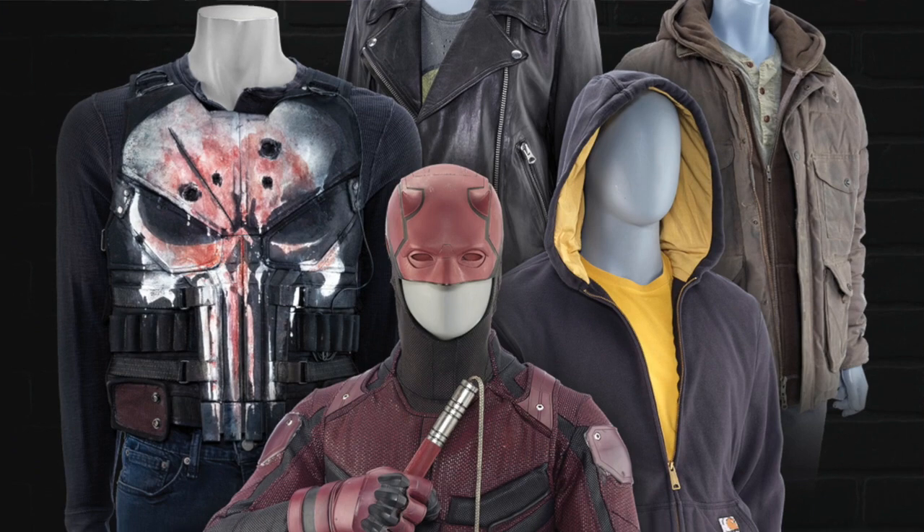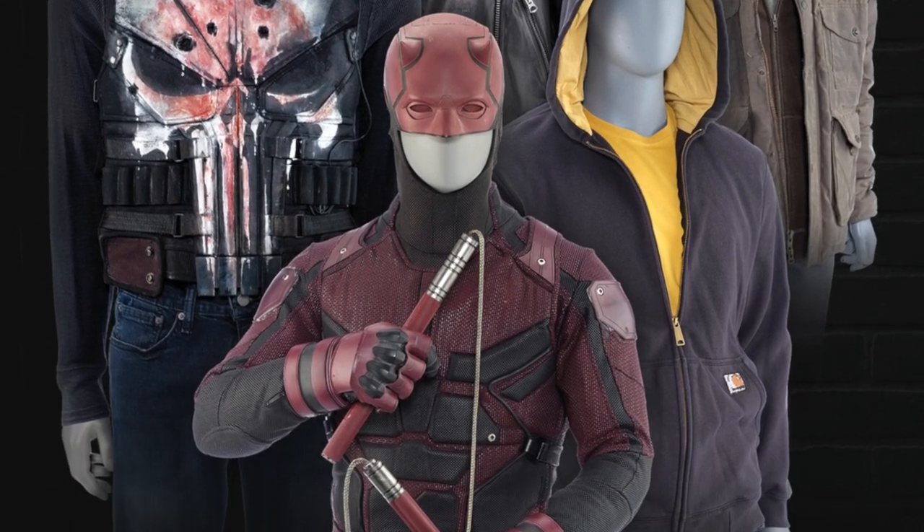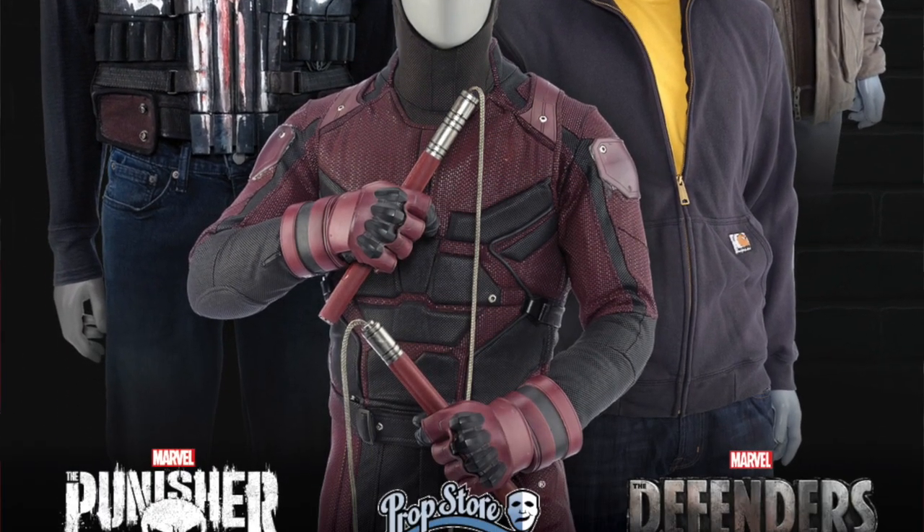What did you bring to C2E2 this weekend? We're debuting our auction with Marvel for Marvel's The Punisher and Marvel's The Defenders. We're going to have over 500 props, costumes, and set deck items. Primarily The Punisher will have probably over 200 items from that. But we'll have unique items from Marvel's The Defenders and the shows that led into that, which is Marvel's Daredevil, Marvel's Luke Cage, Marvel's Iron Fist, and Marvel's Jessica Jones. We look at it as really the ultimate auction — if you really like those Marvel Netflix shows, this is the auction for you.